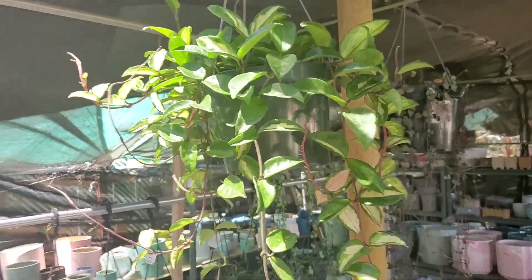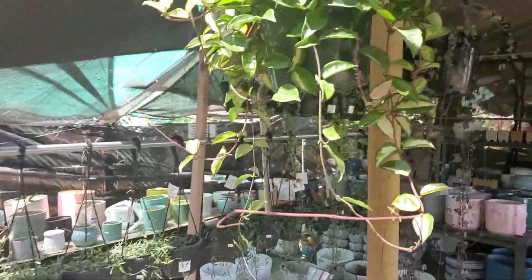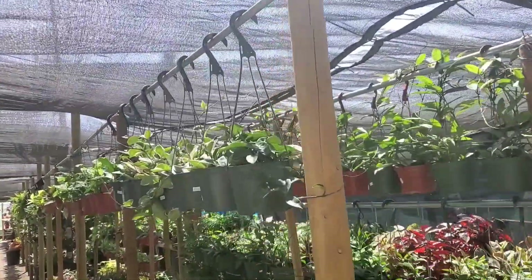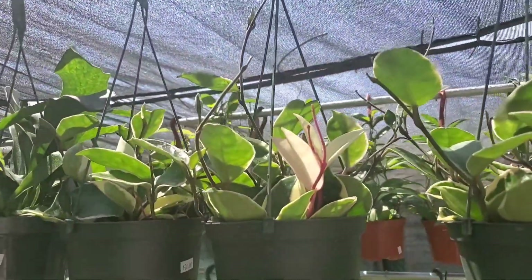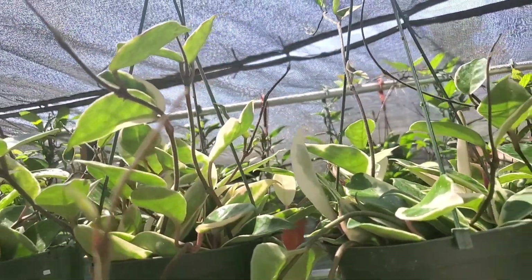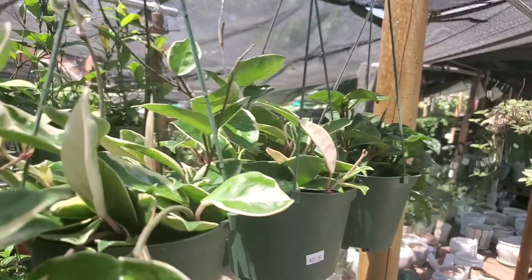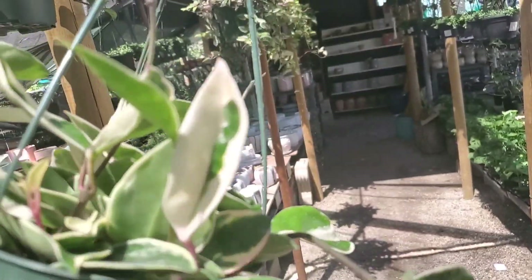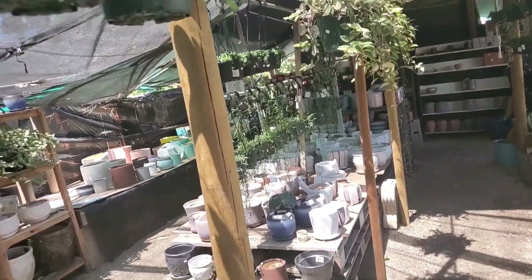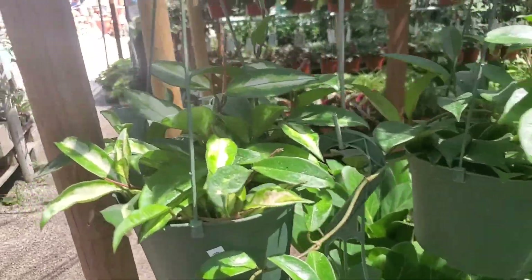Look at these huge eight-inch hanging pots of crimson princess — that's what I'm talking about. I want big hanging pots of these all over. Those didn't have prices, but these six-inch ones are $20. They have the crimson queen with some really beautiful all-white leaves and really pretty variegation — spot that one really awesome leaf, isn't that cool? Twenty dollars. And they do have some crimson princess right there.